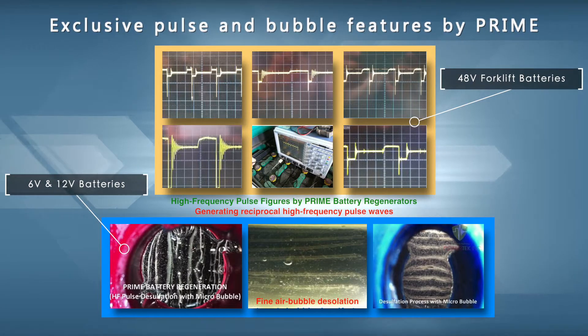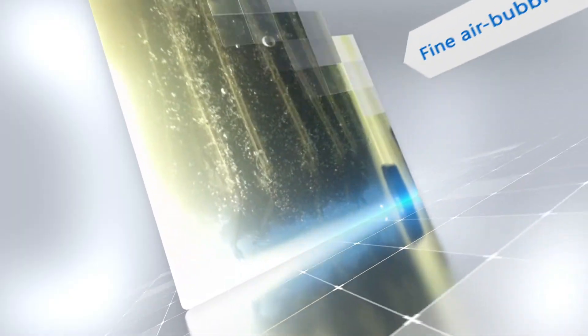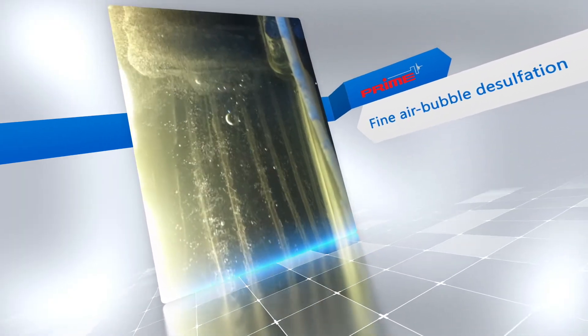Conventional methods using chemical additives or low-frequency pulse are inefficient. And high-frequency pulse restoration that claims to restore batteries are merely uniform chargers.